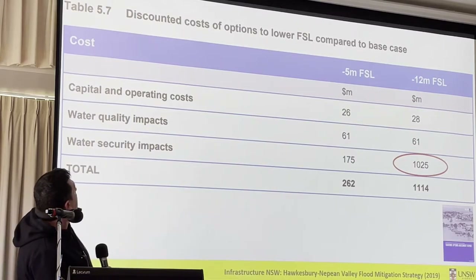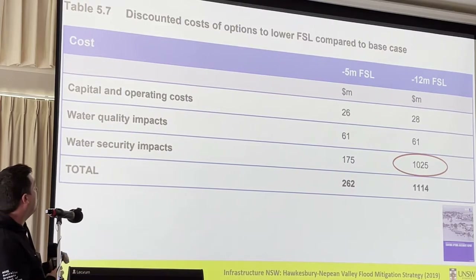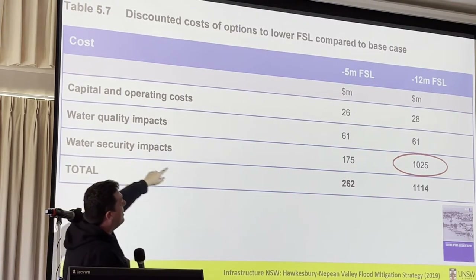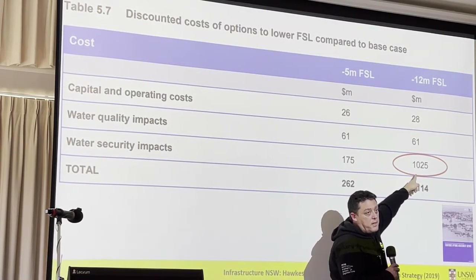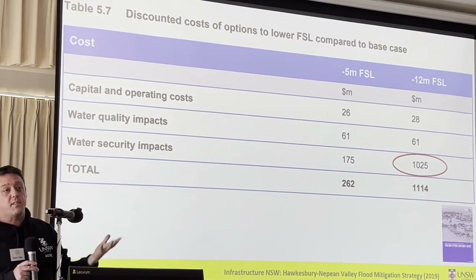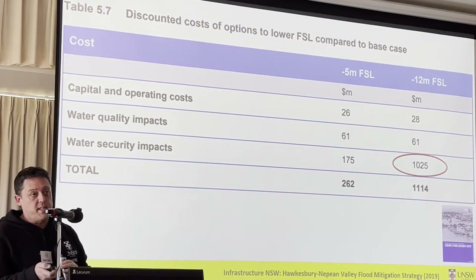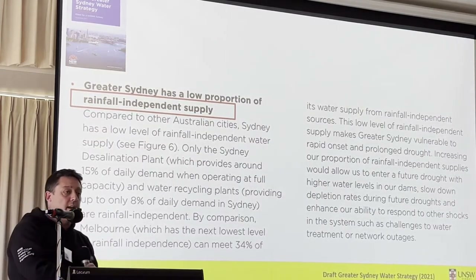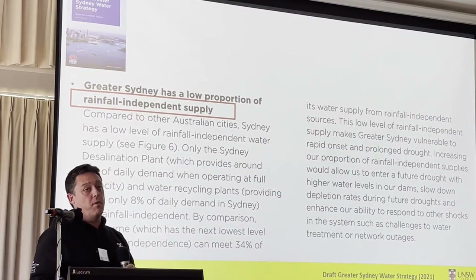When we look at those costs, the costs associated with lowering the full supply level in the dam came to $1.1 billion. Almost all of that — the $1 billion — is actually from the water security impacts, having to replace the drinking water supply security through bringing forward desalination and other solutions. As it happens, even without flooding, we're already having that discussion about why that's an important thing to do for Sydney.